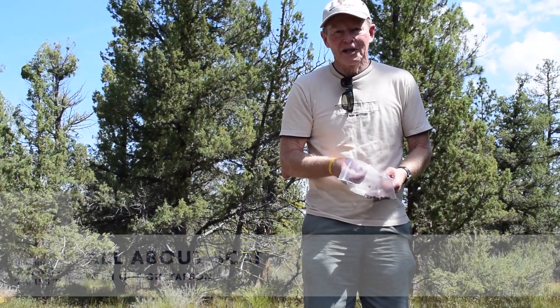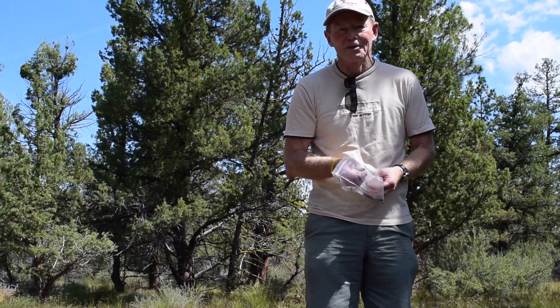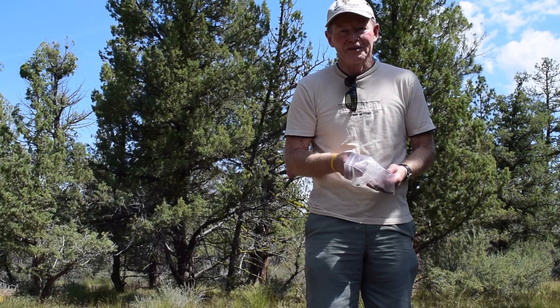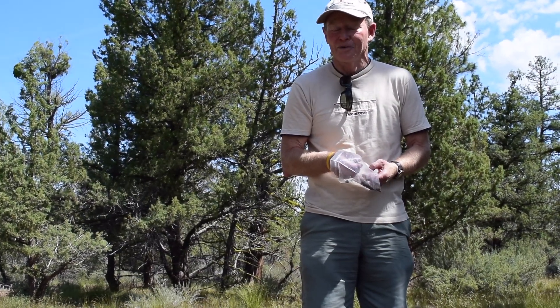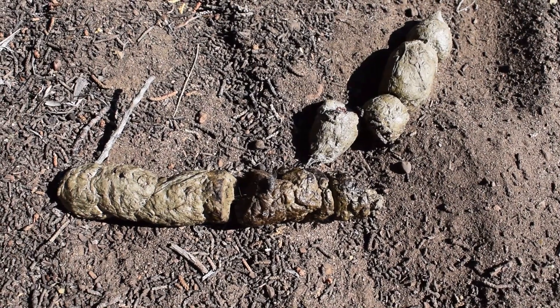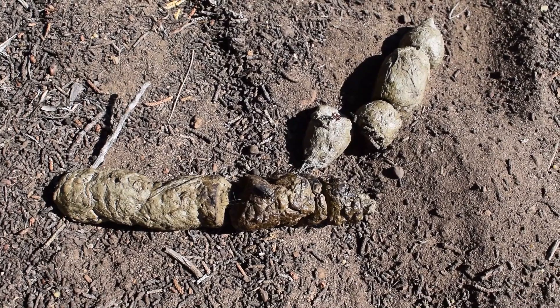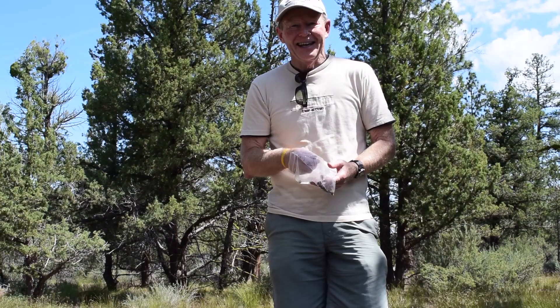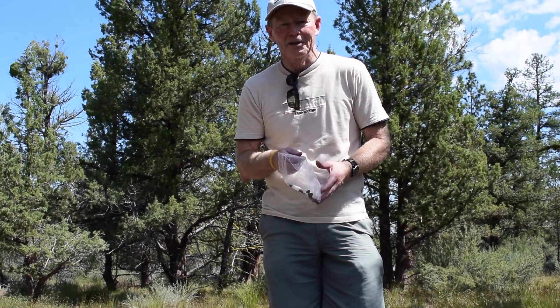Hello, everyone. I'm Gary Gustafson, better known as Gus, and I lead wildlife hikes for the Deschutes Land Trust. Today, I thought it'd be useful to talk about evidence of wildlife left in the form of scat. We know that the animal has come by because he or she has left us an offering, and we'll start with ungulates, some of the most common mammals that you will encounter.